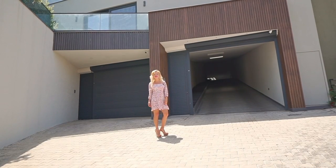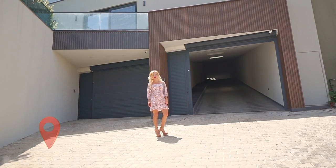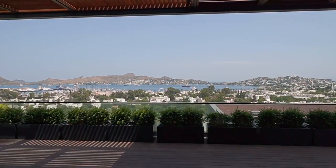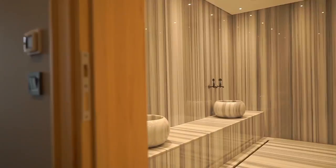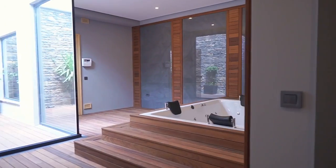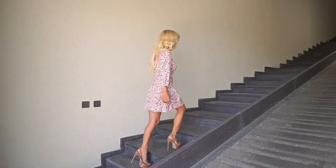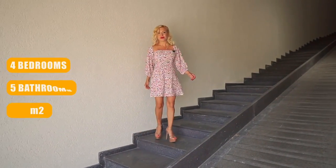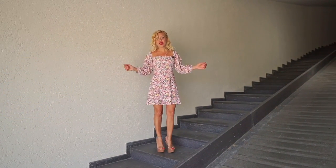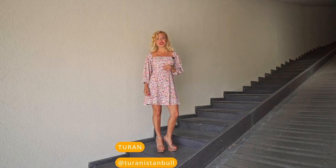Hello, welcome to my channel. Today I will show you a gorgeous mansion in Bodrum, Turkey. Stay tuned, let's start from the garage first. This mansion has four bedrooms, five bathrooms, and 350 square meters of interior space. If you want to know more details, you can contact Turan — I will leave his information below.